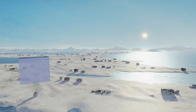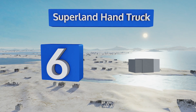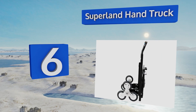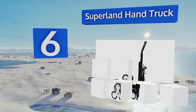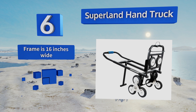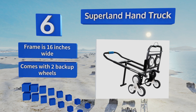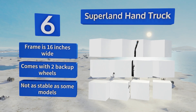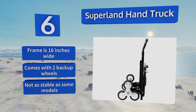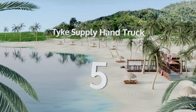Moving up our list to number six, if it's part of your job to make deliveries to recipients' doorsteps — whether they're on the first floor or the fourth — the Superland Hand Truck will make your life easier. It comes with an elastic rope for securing contents while you climb the stairs. The frame is 16 inches wide and it comes with two backup wheels, however it's not as stable as some models.